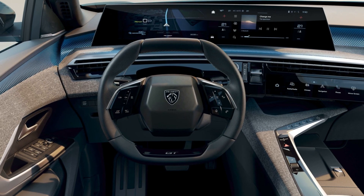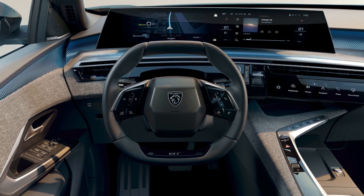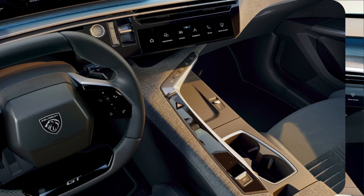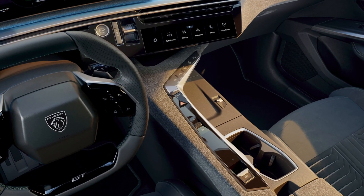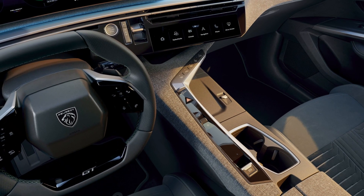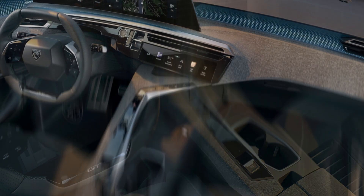The screen will combine the functions of the heads-up display and the central touchscreen, and it will use an updated version of Peugeot's Google-based interface, which supports Android Auto and Apple CarPlay. The screen will also have special LED mood lighting beneath it, creating a floating effect above the dashboard.